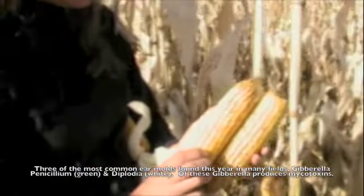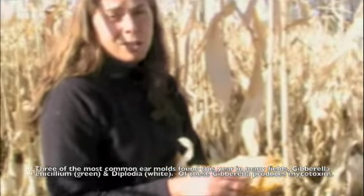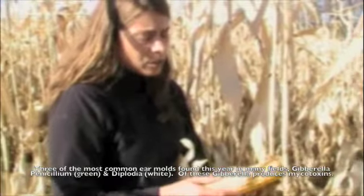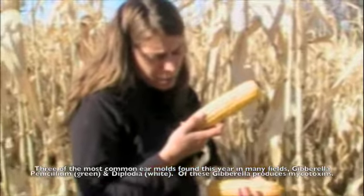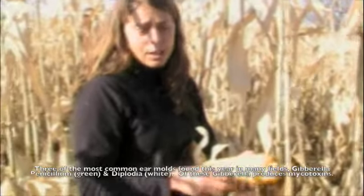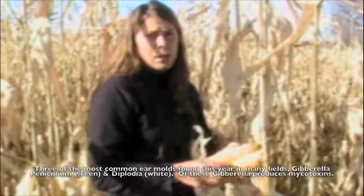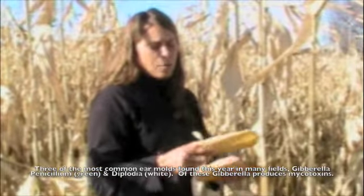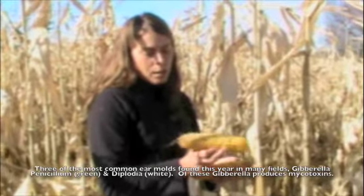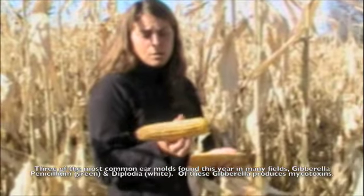One of the other really common fungi we see under wet conditions is penicillium. Penicillium is usually a greenish-gray color and grows in between the rows of kernels, so you can identify it that way. None of the fungi on this ear is in between the rows — this is all surface on top of the corn kernels, so this is not penicillium.